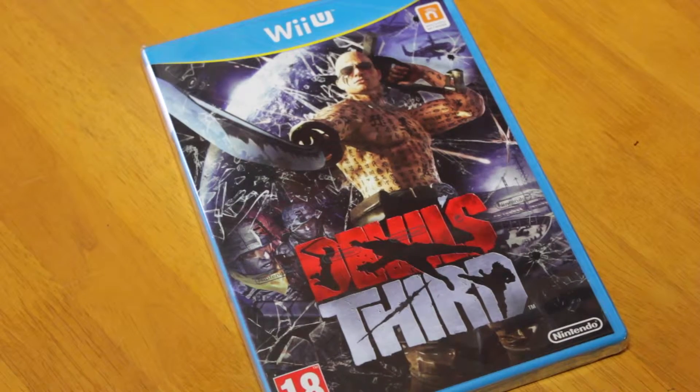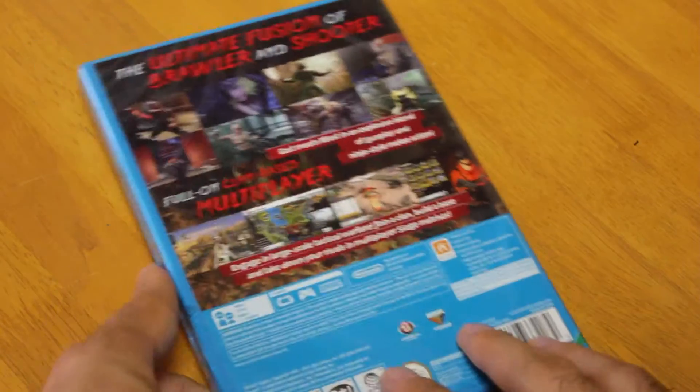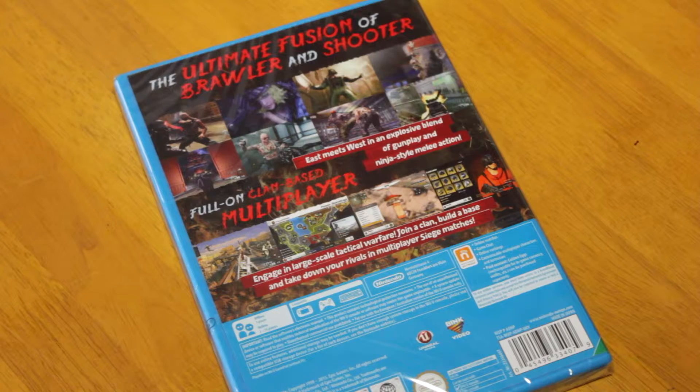We're going to go with some exclusives for the Wii U. There's quite a few exclusives — they don't bring them out very often — but this one's The Devil's Third. It says on the back 'the ultimate fusion of Brawler and Shooter', so it's a brawler-shooter. It is an exclusive, it's made by Epic Games, and it's somewhat different but it's not meant to be a great game. It's not really that popular, so if you're a collector this is one to pick up if you can get it cheap.